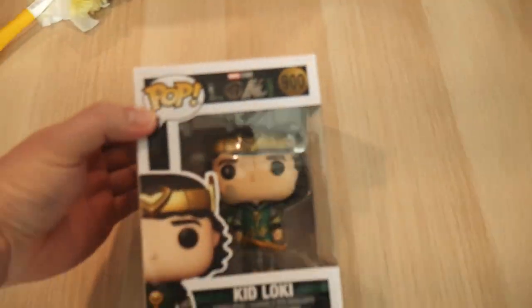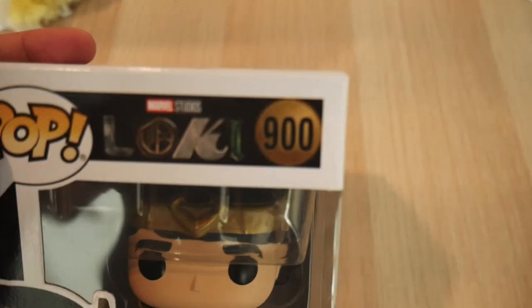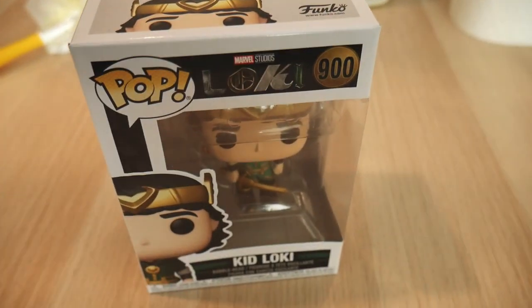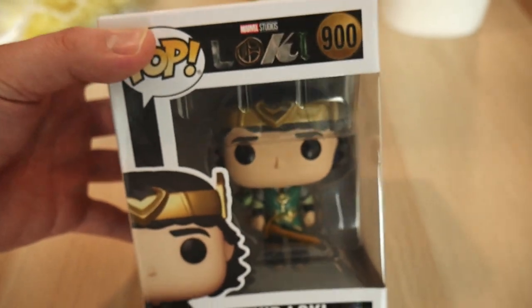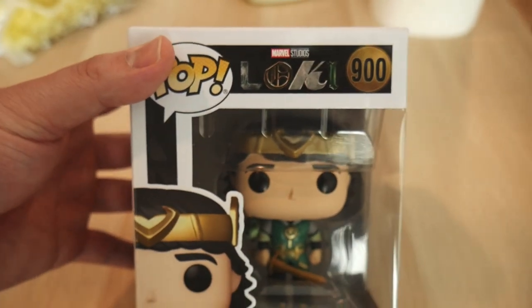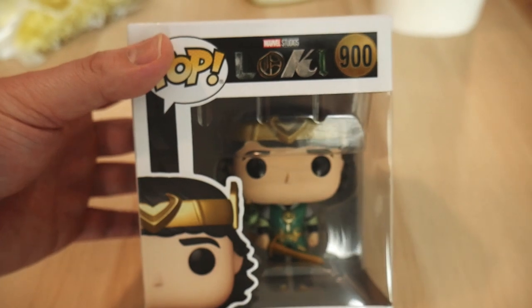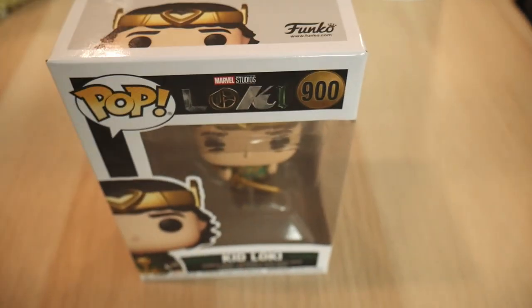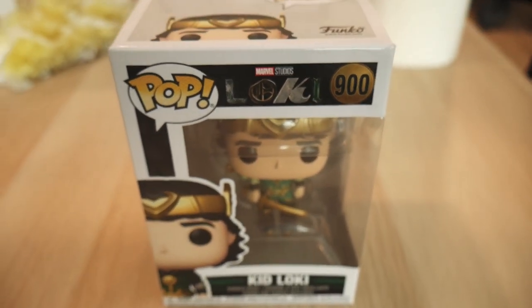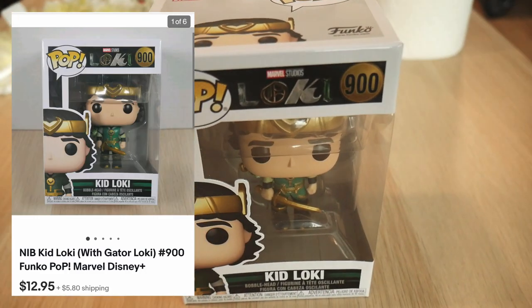It is Thursday morning and just got an order. This is a Funko Pop Kid Loki, number 900. I actually picked this up at a Walgreens back in November — they had a huge discount on these. I had two of these at $1 each. Sold the other one for $10 and just sold this one for the full asking price of $13 plus shipping.